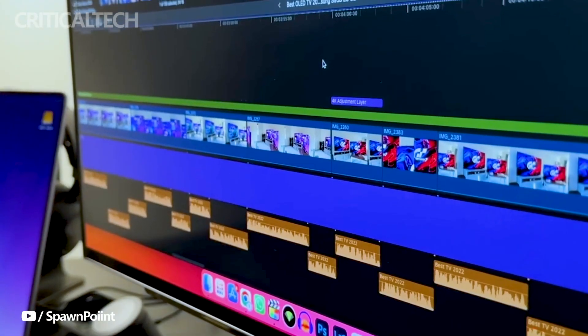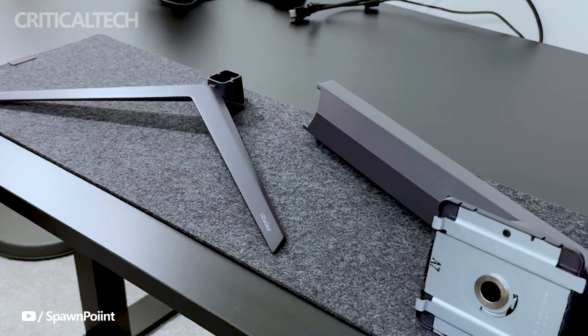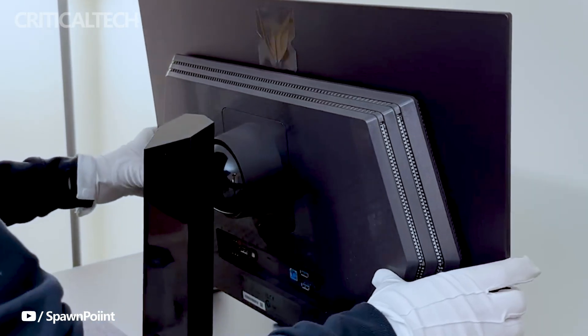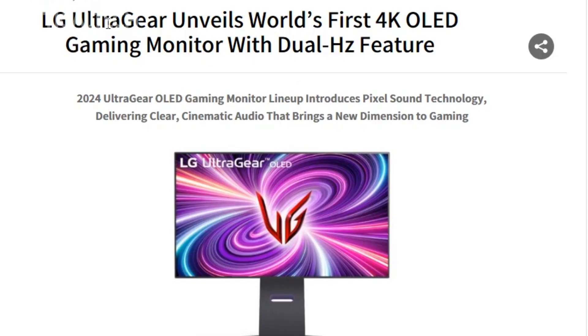LG's commitment to pushing the boundaries of gaming monitor technology is evident in these new releases. With a focus on high refresh rates, swift response times, and stunning visuals, the UltraGear OLED gaming monitors promise to elevate the gaming experience to new heights. For detailed specifications of all the monitors mentioned, refer to the provided spec sheets.